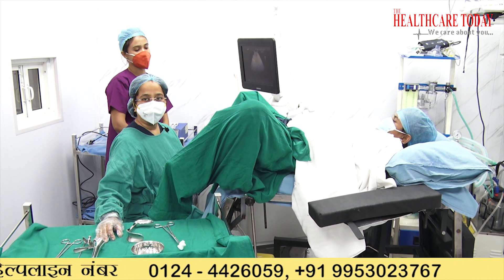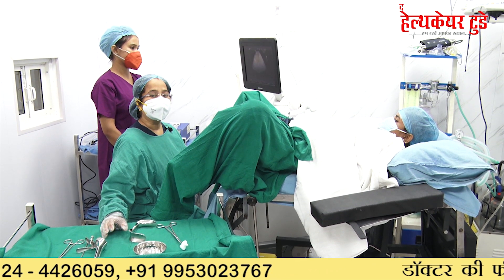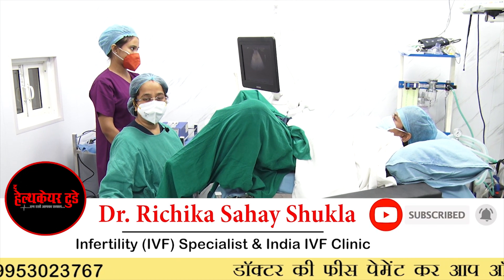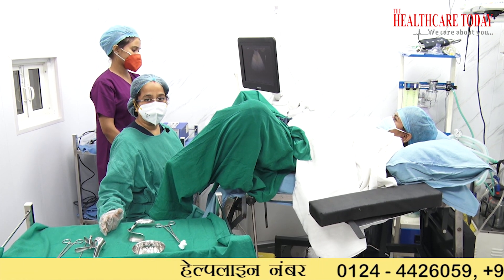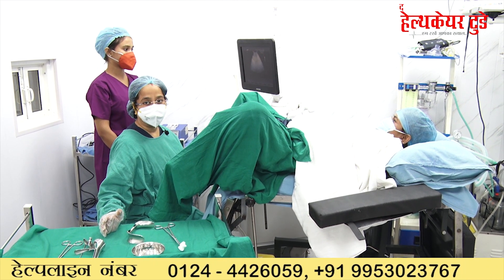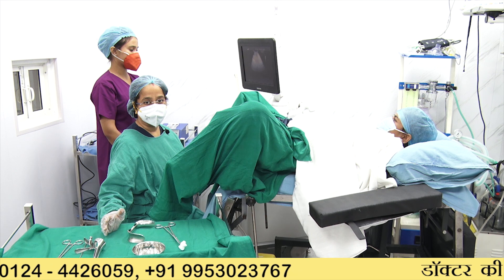Today we are going to show you the process of embryo transfer — this is the final stage for a patient. The patient has yearned for this day because obviously you have taken so many injections, the ovarian stimulation was there, and you were so anxious whether the embryos were going to be made or not, whether fertilization would happen. Today is the day when you're planning for embryo transfer, keeping all your fingers crossed that after 15 days you will be a mother and your pregnancy test will come positive.